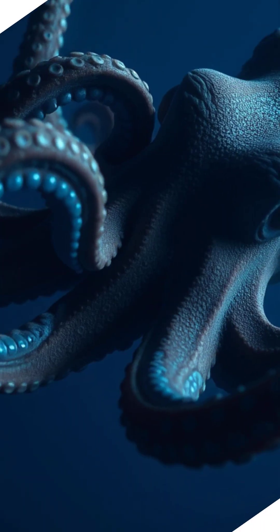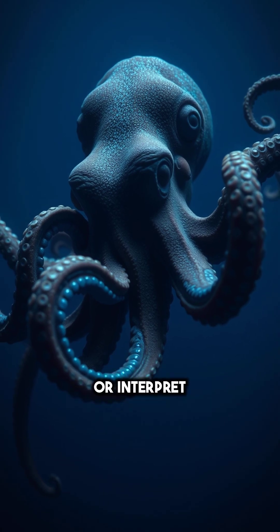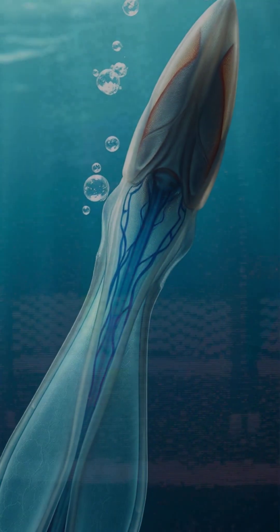Octopus. Especially deep-sea species, like the giant Pacific octopus, use haemocyanin to survive low-oxygen environments.